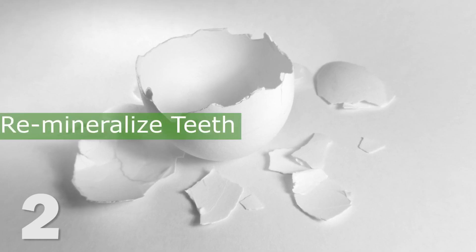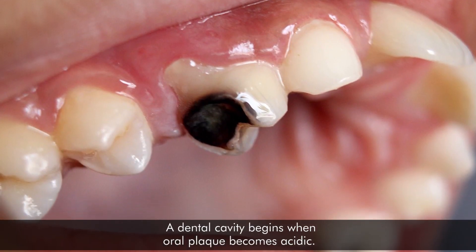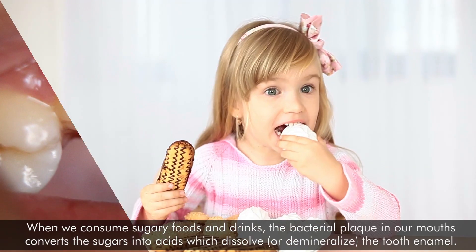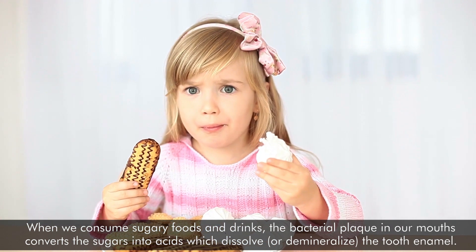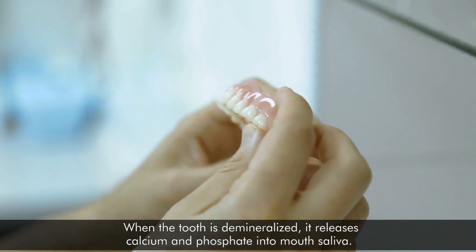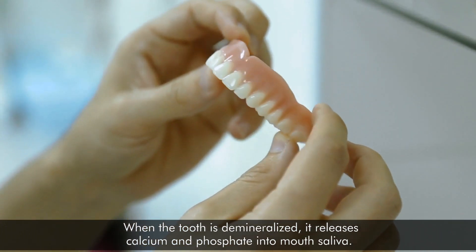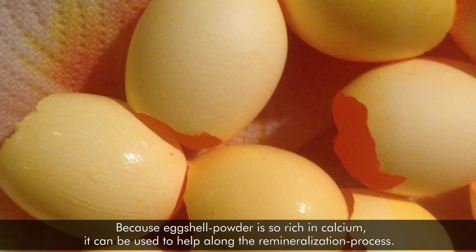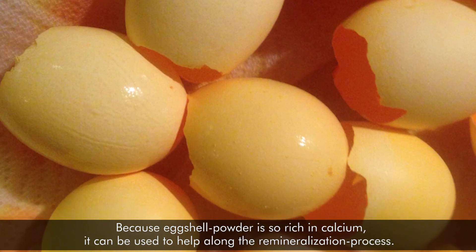2. Eggshells help remineralize teeth. The dental cavity begins when oral plaque becomes acidic. When we consume sugary foods and drinks, the bacterial plaque in our mouths converts the sugars into acids, which dissolve or demineralize the tooth enamel. When the tooth is demineralized, it releases calcium and phosphate into mouth saliva. Because eggshell powder is so rich in calcium, it can be used to help along the remineralization process.